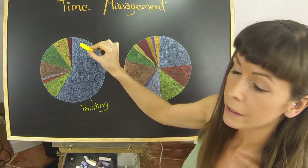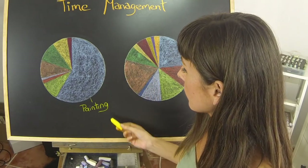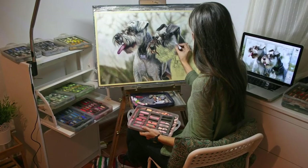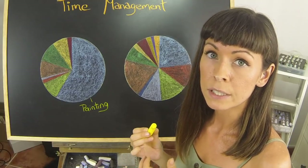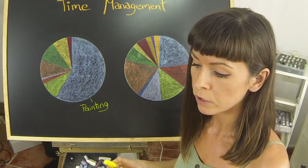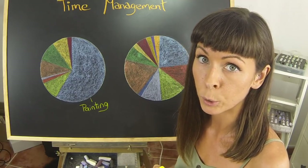The first thing you'll notice is I have a lovely big block of blue on the first pie chart. I devoted most of that time to painting and practicing my own art. This would also include watching art documentaries, visiting galleries and museums, looking at a lot of other artists' work, trying to incorporate some of that into my own work and find a style that I could call my own.